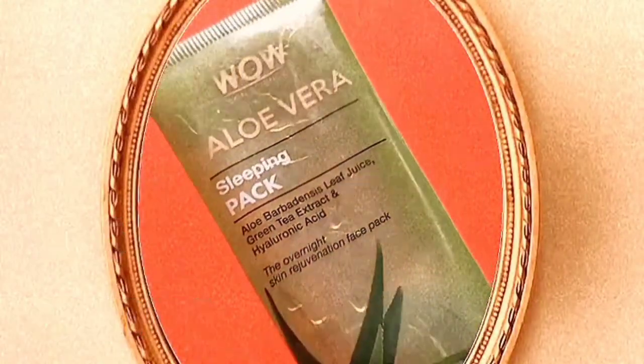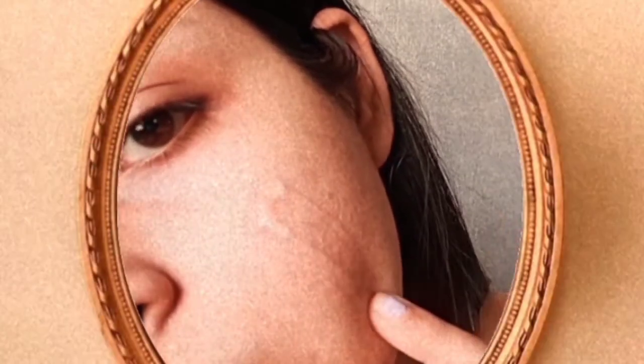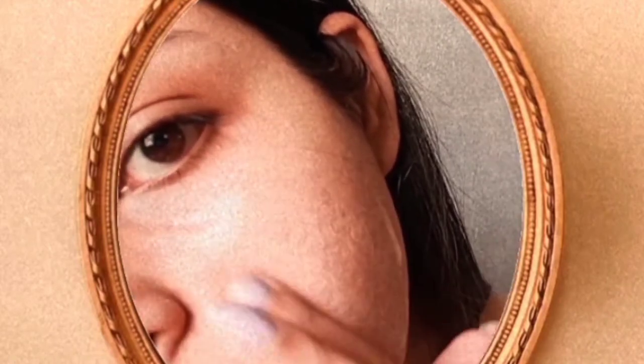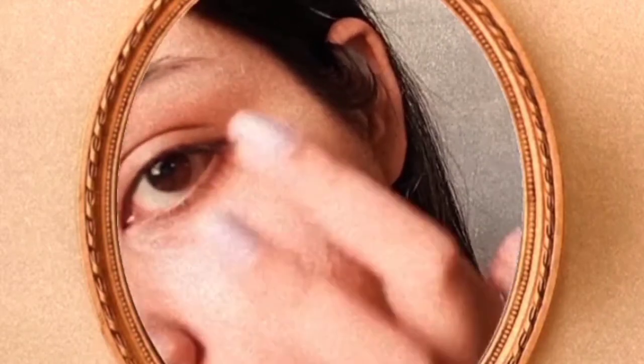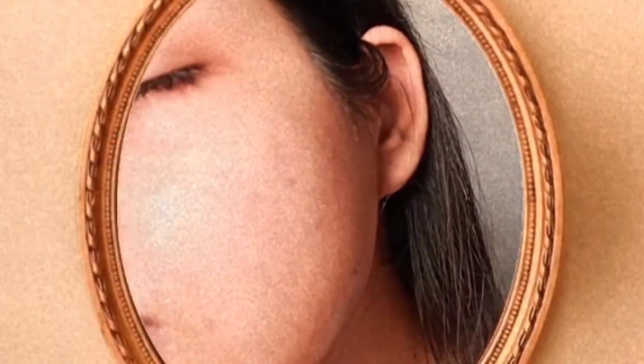The sixth one is a must for any dry skin girl watching this video right now. Please do not skip a sleeping mask at night if you want your skin to look glowy, fresh, and healthy when you wake up. On the days when I feel very lazy, I skip everything and go straight to this product after cleansing my face — I cannot do without this mask. This sleeping mask from WOW Skin Care contains aloe vera and hyaluronic acid, so it gives the right amount of hydration to my very dry, flaky skin. You can see how happy I look after applying this mask.